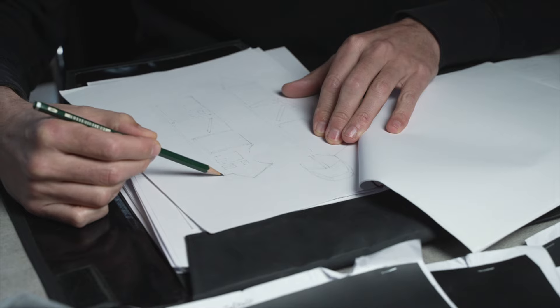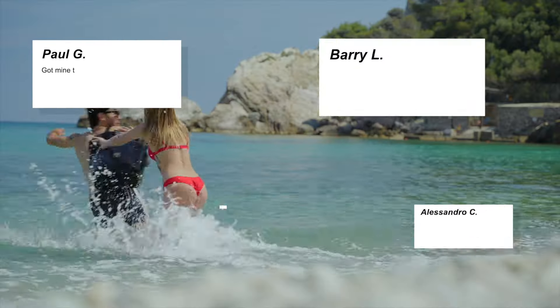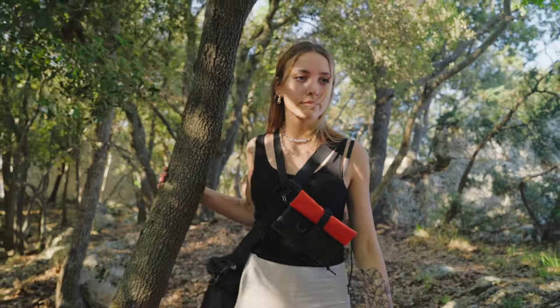We are Mao. We design extreme waterproof solutions for everyday life. After three successful campaigns, we delivered the most funded waterproof backpacks to thousands of happy users in over 125 countries. And now, we are back.